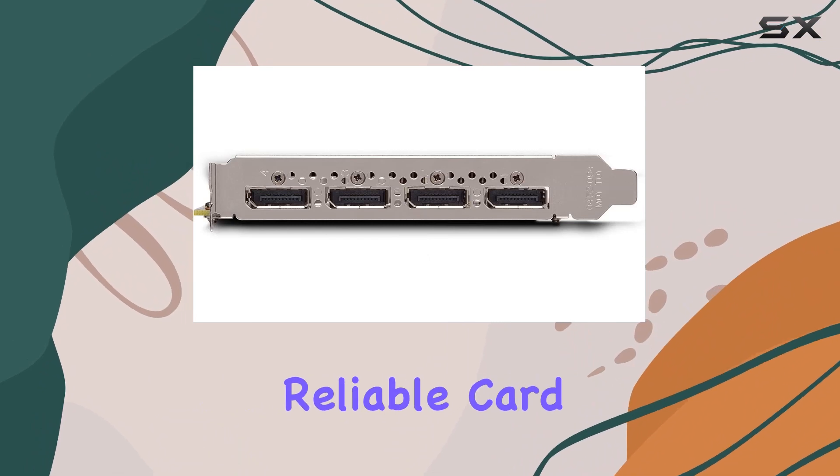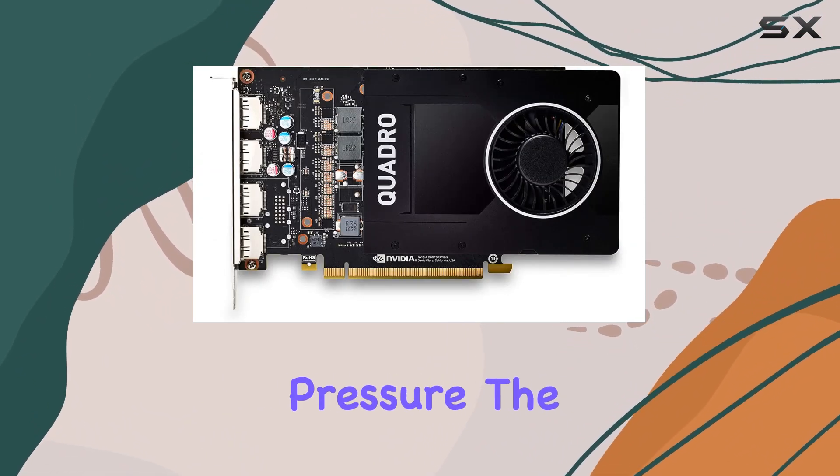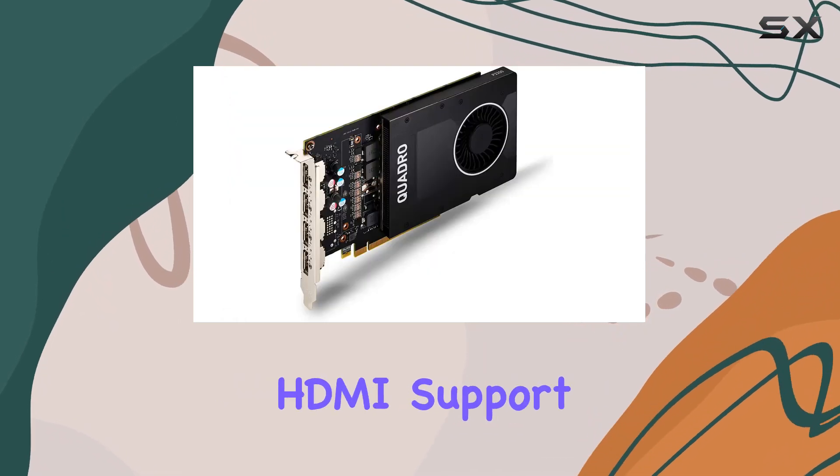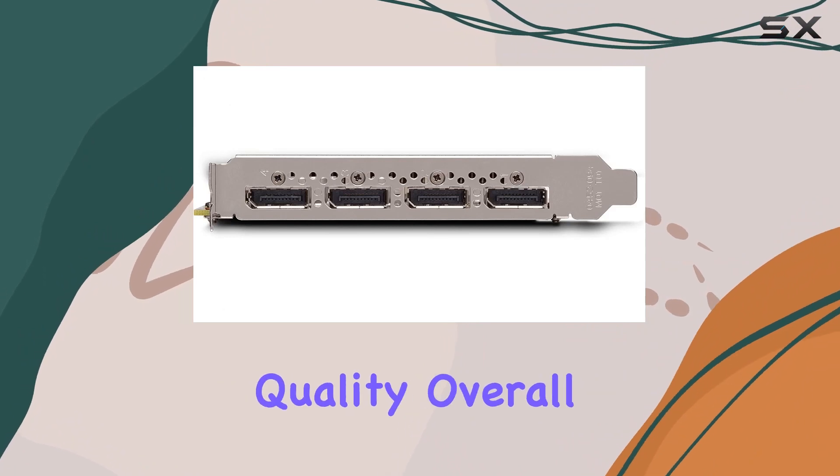In terms of design, PNY has crafted a sleek and reliable card that not only looks good but also performs admirably under pressure. The video output interface includes HDMI support, providing flexibility for various display setups without sacrificing quality.